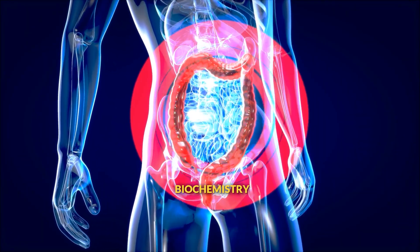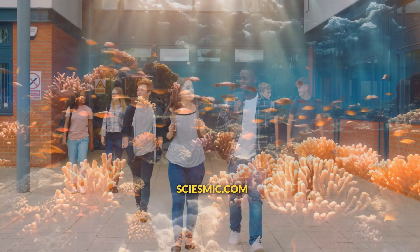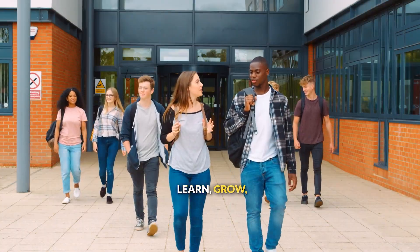Thanks for exploring the chemistry of digestion with Seismic. Want to explore more about biochemistry and molecular processes? Check out our complete science curriculum at Seismic.com, where every student can learn, grow, and achieve.